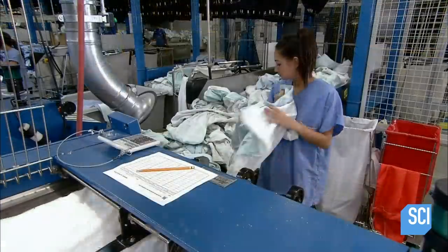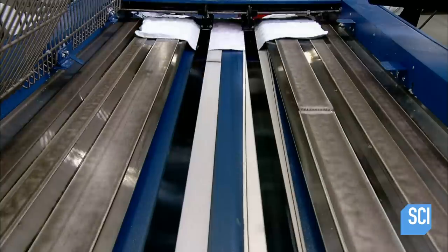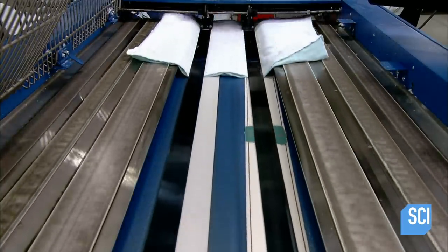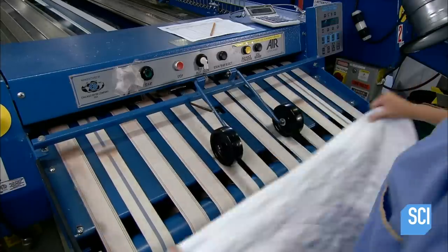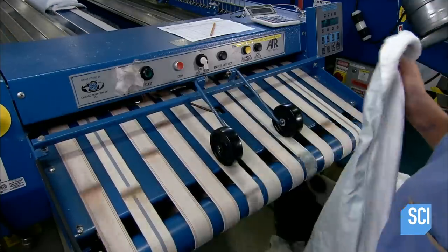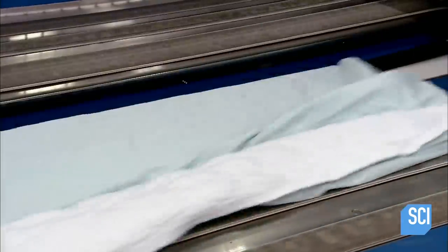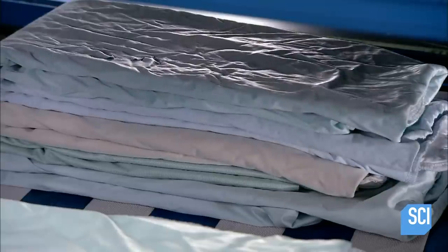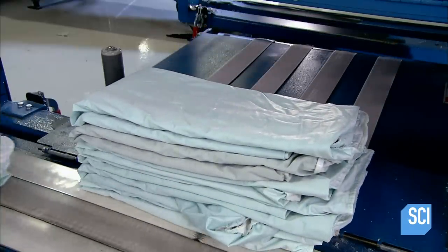Certain items have to be folded. A machine automatically folds bed pads, bath towels, and patient gowns by flipping over the ends with short blasts of air. The neatly folded items collect underneath the machine, then travel by conveyor to the shipping preparation area, where workers stack them onto rolling carts.